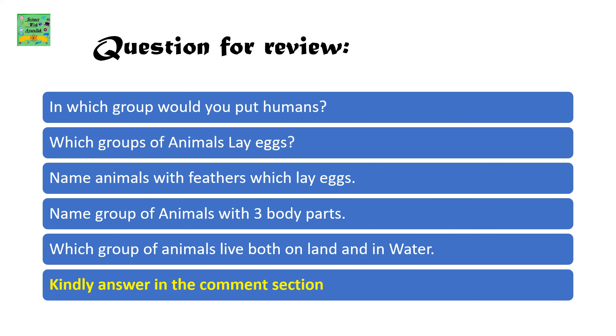Questions for review: In which group would you put humans? Which group of animals lay eggs? Name animals with feathers which lay eggs. Name the group of animals with three body parts. Which group of animals live both on land and in water?